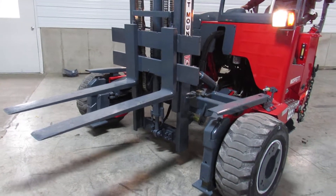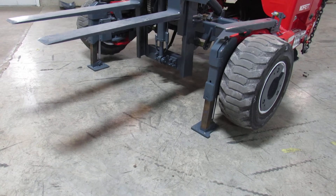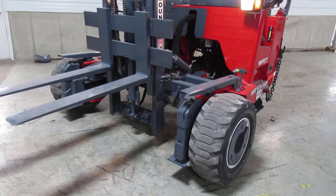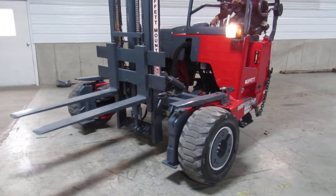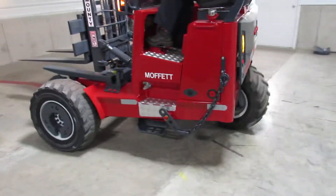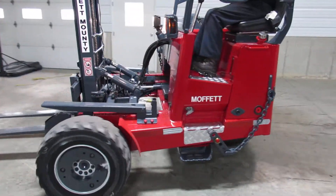Now we're going to show you the side shift and outriggers. We're going to take this thing backward and forward to show you how nice the pump and motors work. Sounds great, looks great — backup alarm works.